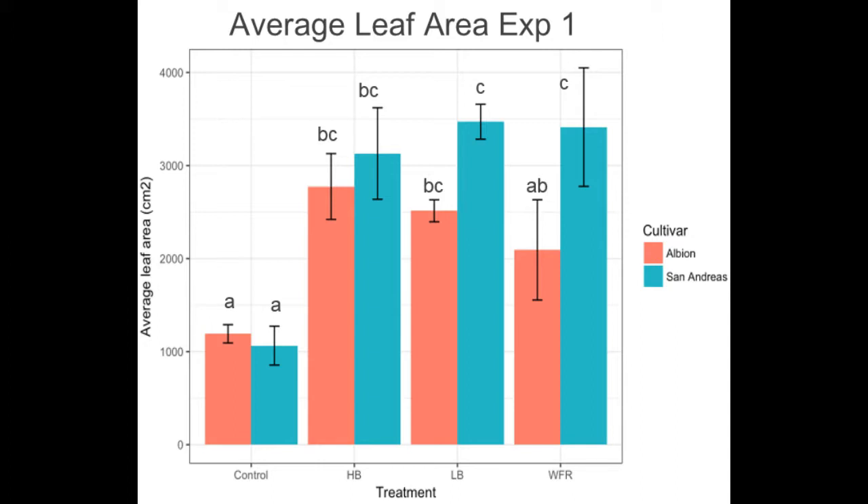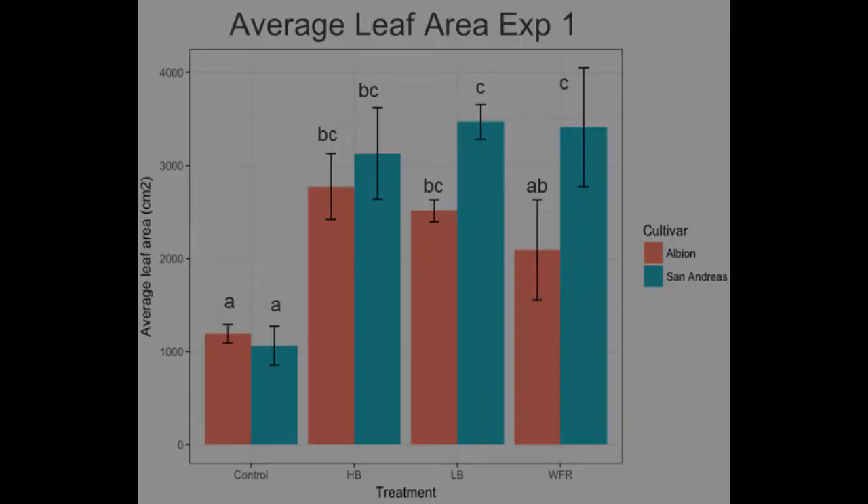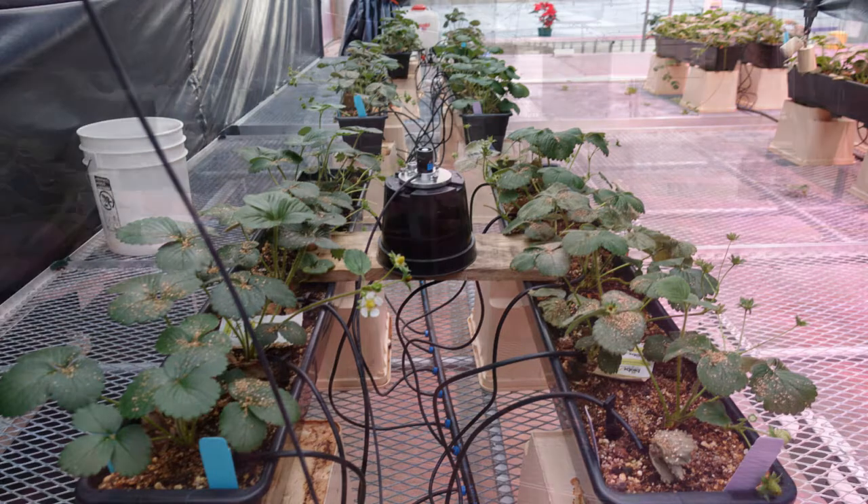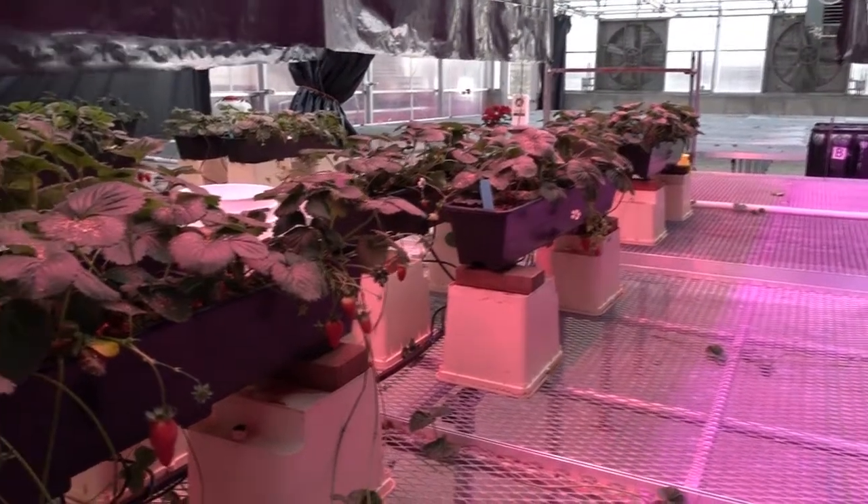The lengthening days of experiment two elicited limited responses. Supplemental lighting is a key tool currently being used by greenhouse growers and researchers alike and shows potential in increasing off-season, high-value crop production.